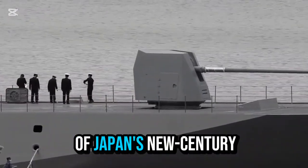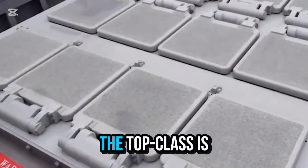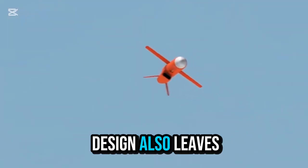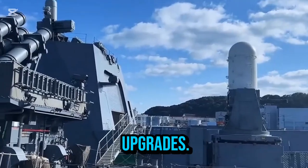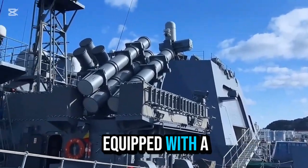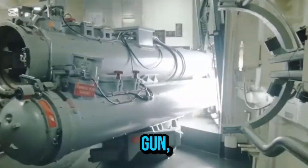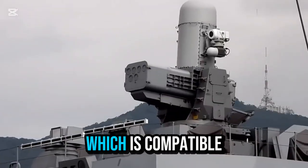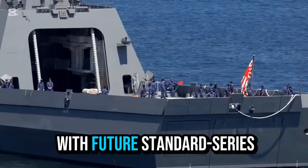As a masterpiece of Japan's new century maritime strategy, the top class is now armed to the teeth, and its modular design also leaves room for future upgrades. The ship is equipped with a 127-millimeter stealth deck gun, along with a 16-unit MK-41 vertical launch system starting from the 7th ship, which is compatible with future standard series missiles.